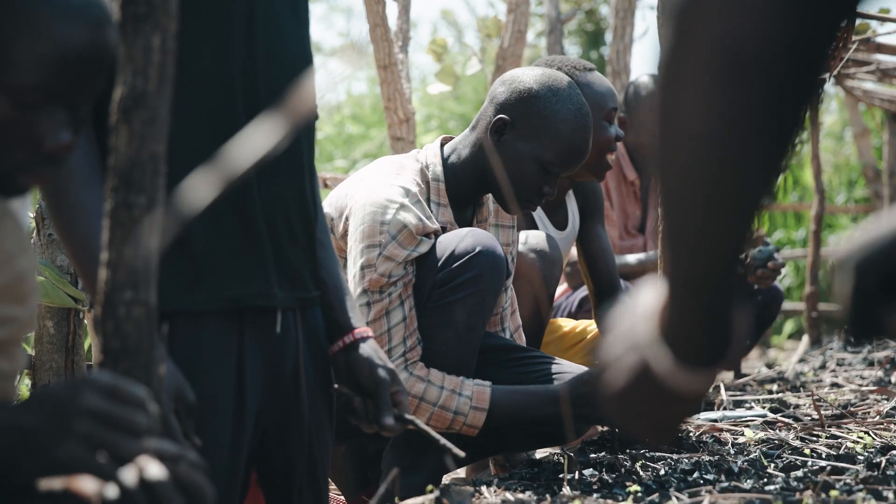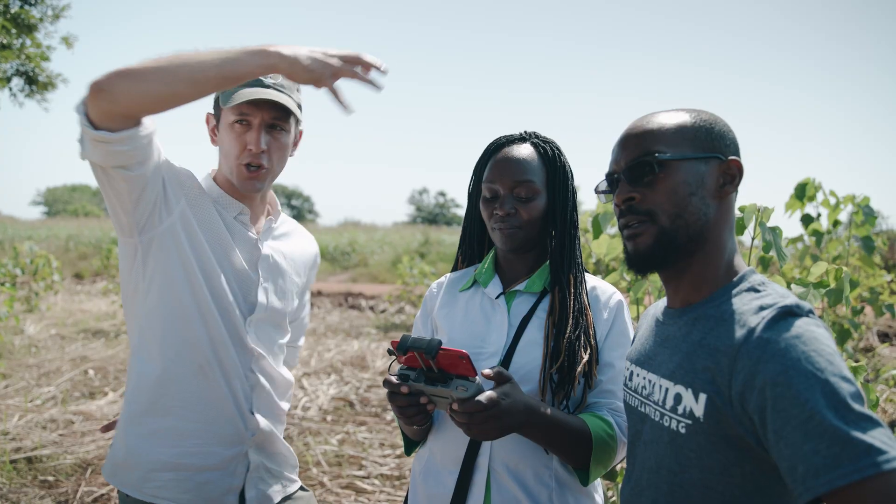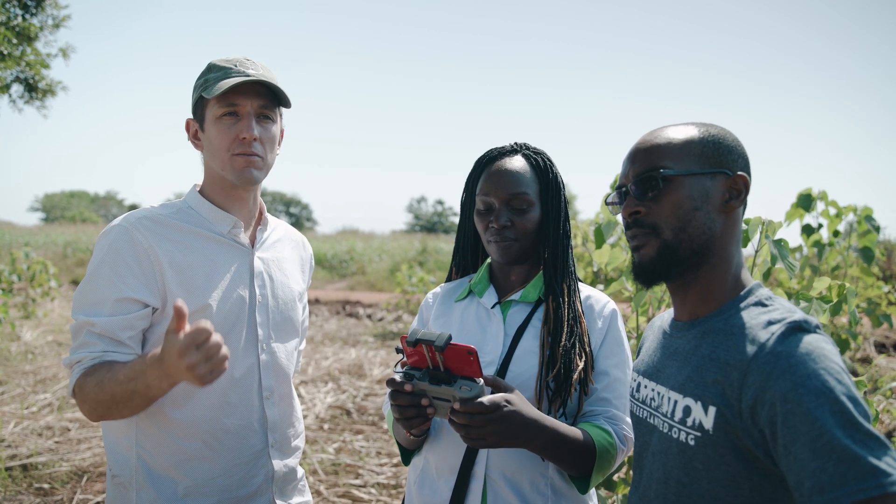Just a photo on the ground is really useful, but it's only a part of the whole site. With the drone in one shot, you can see the extent of the whole planting site, which is really valuable.